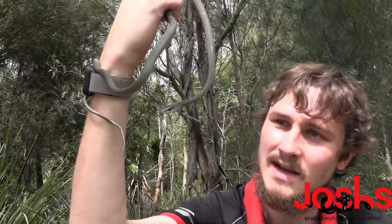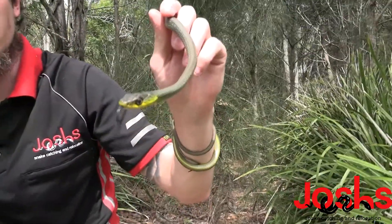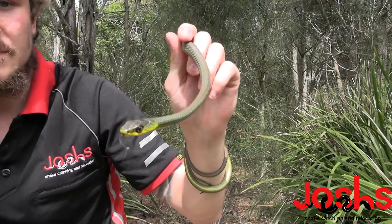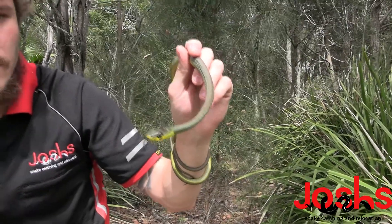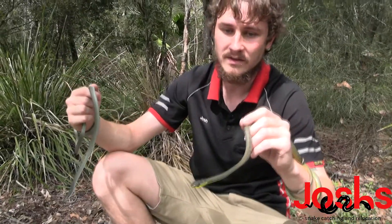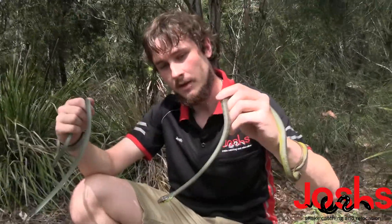These guys are frog eaters. They're also in the Colubrid family. So we've got the Morelia Spallotta McDowell, which is the carpet python species. And then we've got the Colubrid, which is tree snakes, killbacks, all that sort of stuff.